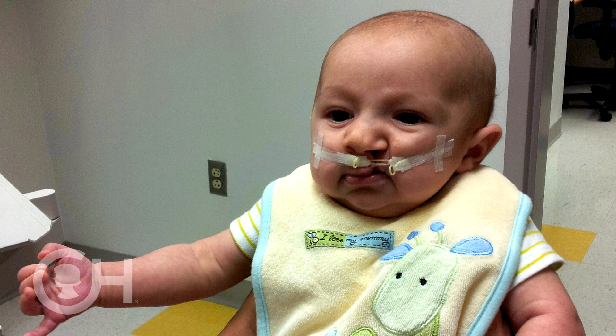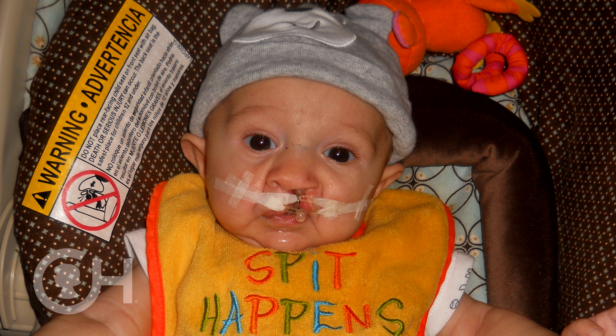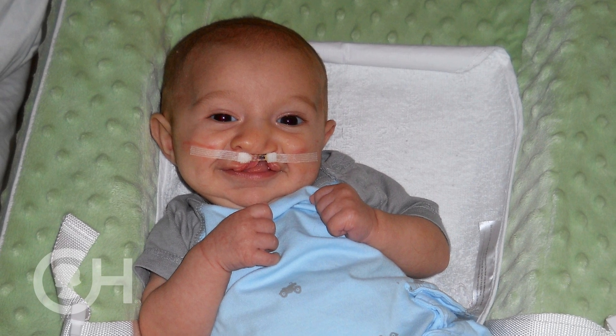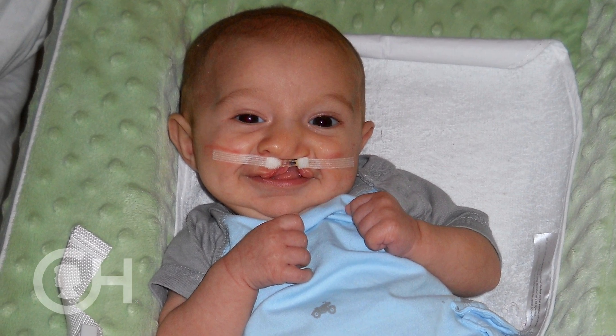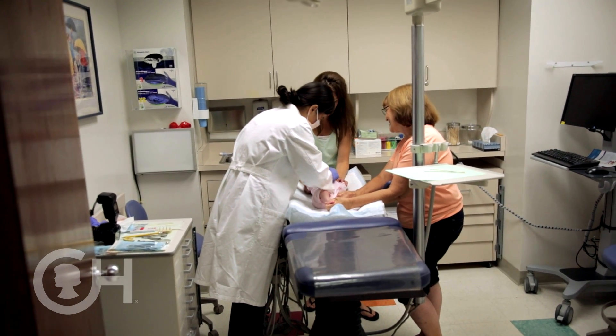It was similar to a retainer. Steven's mouth was molded at two weeks old, this device was made, and it sat in his mouth. We had to put rubber bands on it and tape it over to his cheeks. We could actually see it making a difference and actually closing some of the cleft. It's really only offered in a few centers across the country, so we're happy that we can provide that here at CHOP.